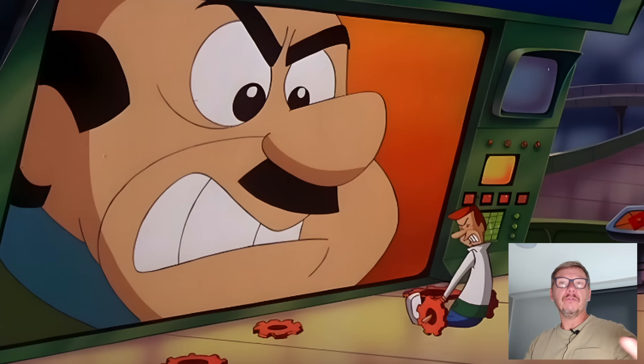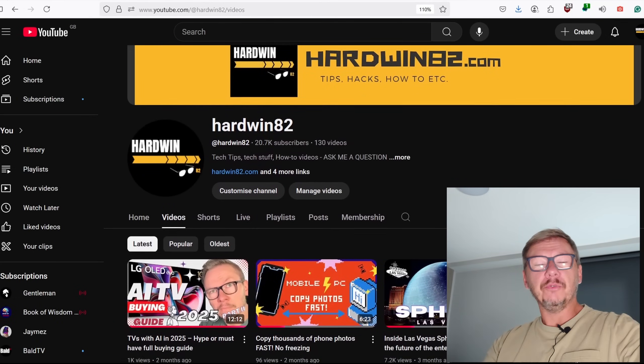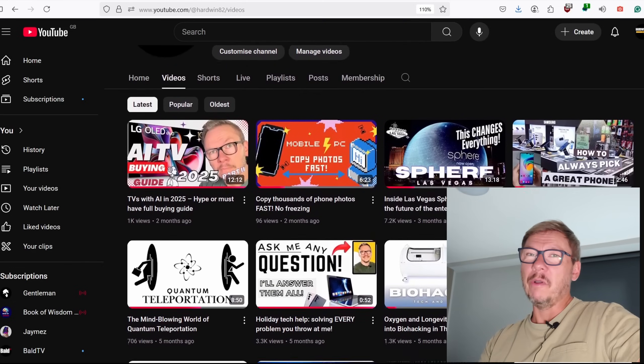Stick around because I'm going to show you what's really going on and how to fight back. I'm Adam, welcome to the Hardwin82 channel, and if you like crazy scary stories, don't go anywhere.